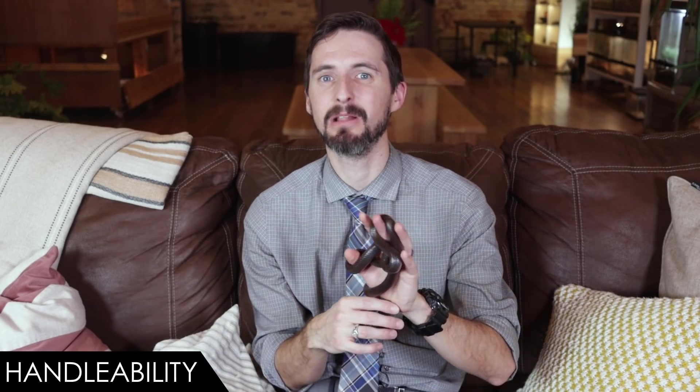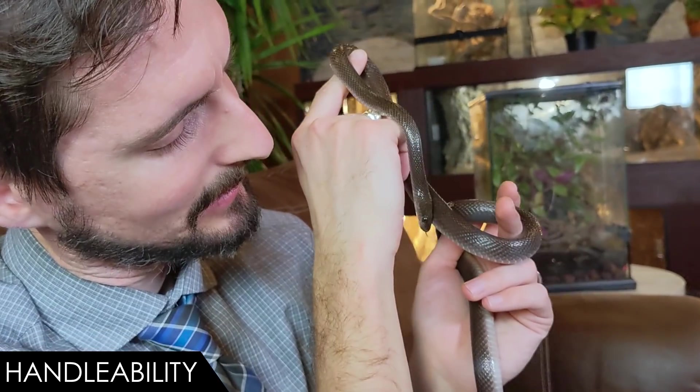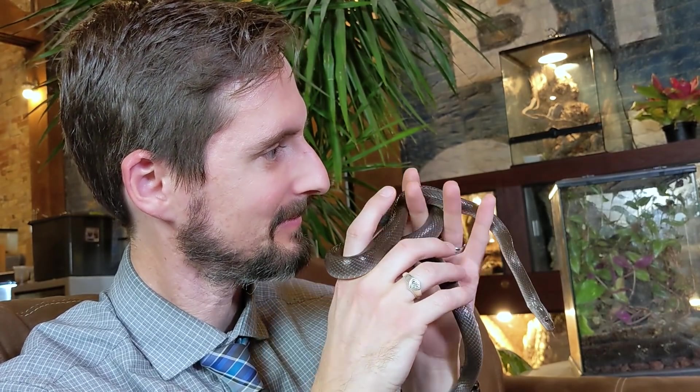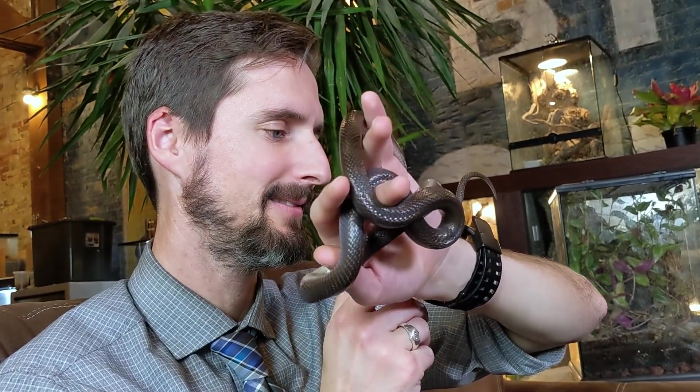When it comes to handleability, we give the black African house snake a score of four out of five. I was tempted to go five out of five. Handleability was the only reason corn snakes didn't get a perfect score, and these guys are very much like corn snakes to handle — about the same size and similar temperament. But I'd argue they're actually a bit better: probably a bit less darty and a bit less defensive as babies.